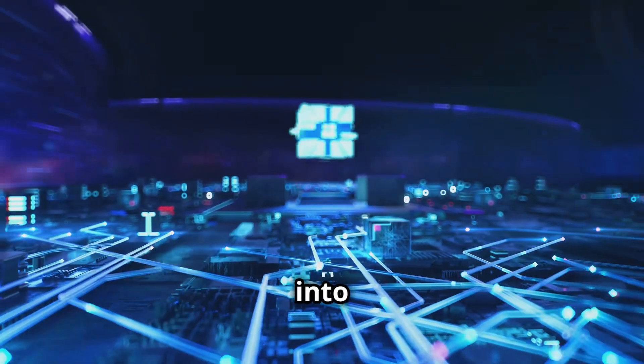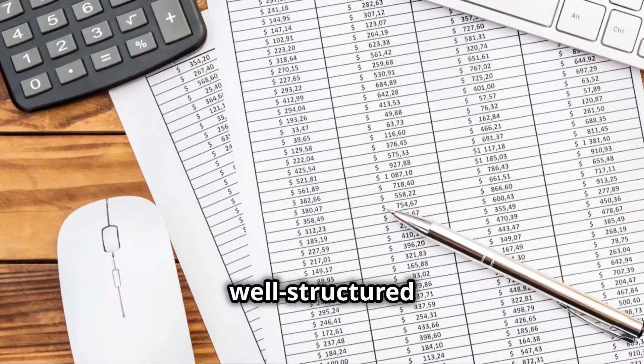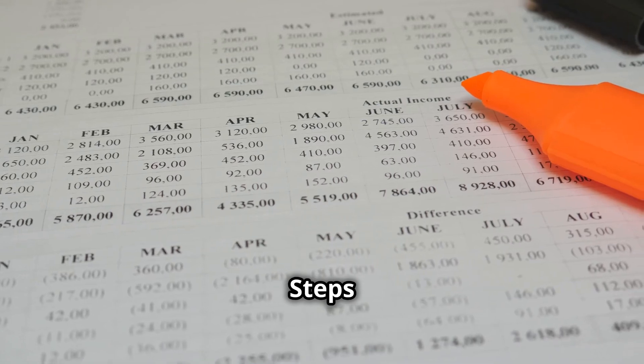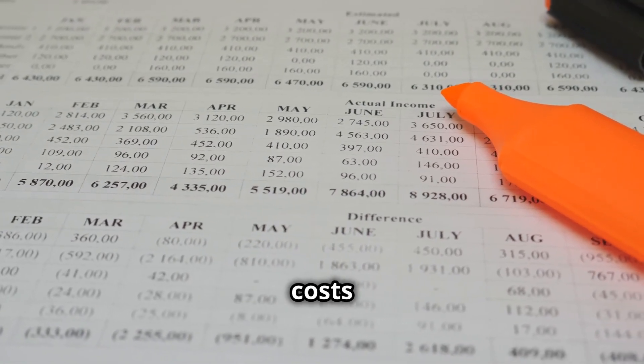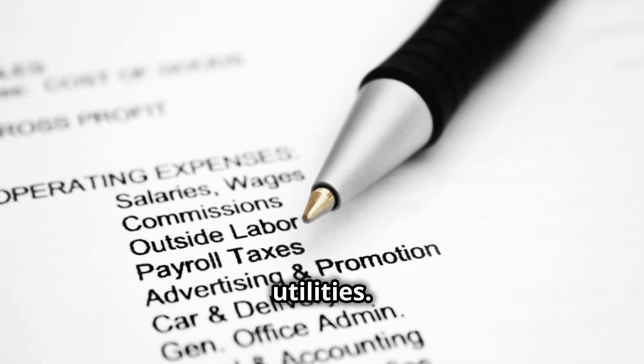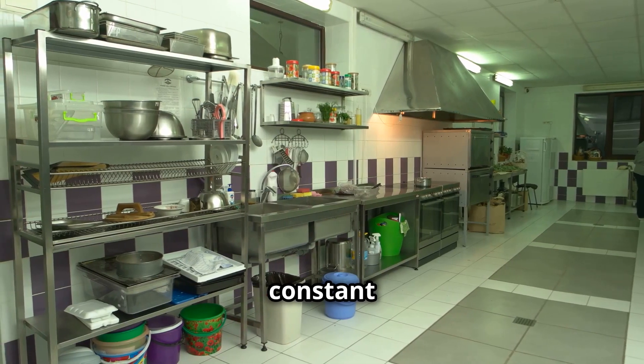First, let's dive into budgeting. A well-structured budget is the cornerstone of financial management. Step 1: identify fixed costs — rent, salaries, insurance, and utilities. These are costs that remain constant every month.